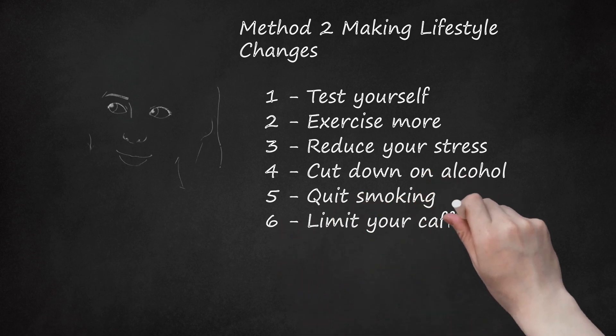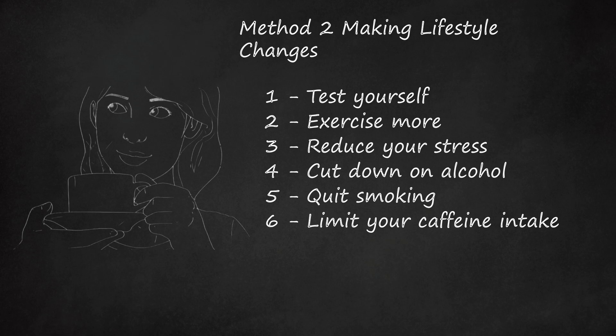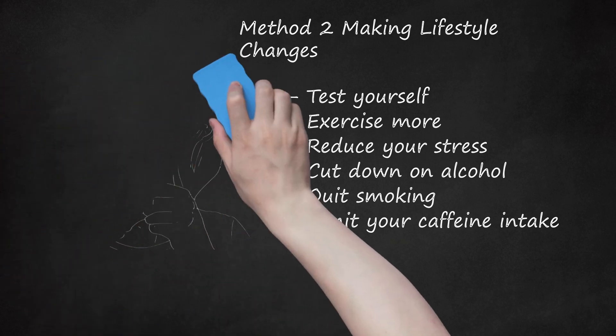Limit your caffeine intake. Caffeine causes an increase in heart rate and blood pressure, especially in those who do not consume it regularly. At high doses, it can even cause irregular heartbeats. The current recommendations are to consume no more than 400 mg daily. An 8-ounce coffee has 100-150 mg, a 1-ounce espresso has 30-90 mg, and an 8-ounce caffeinated tea has 40-120 mg.